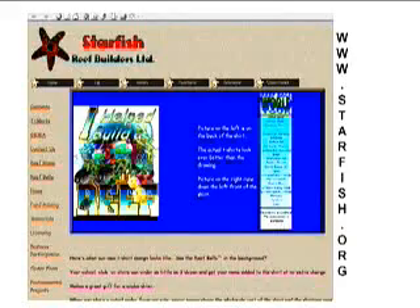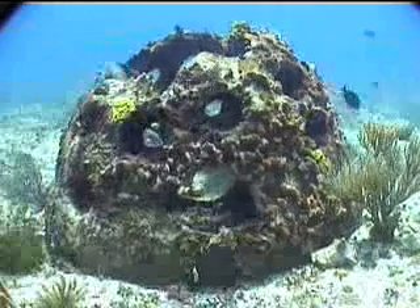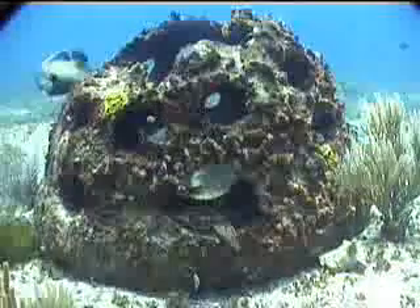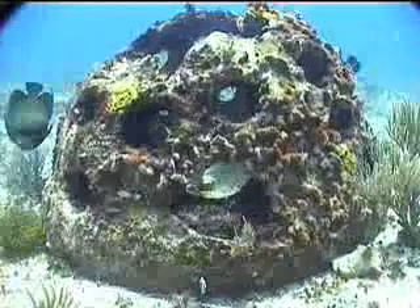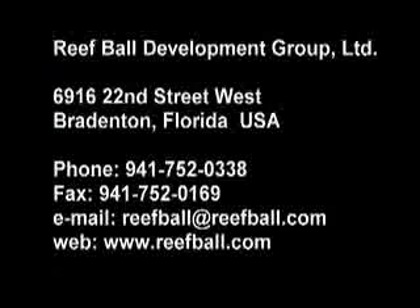Next will be the Vicki Gabriel Show, an interview with company president Todd Barber, followed by a more detailed account of Reef Ball patented features and technologies.